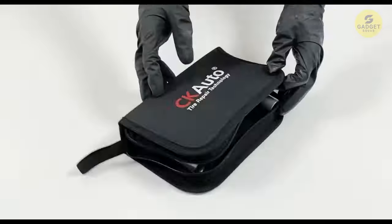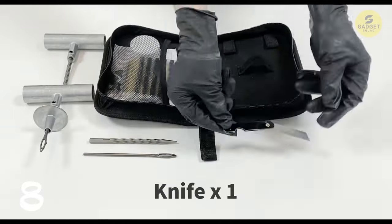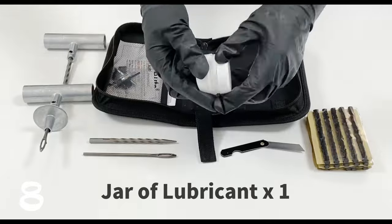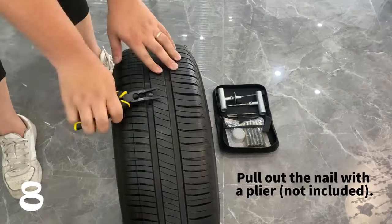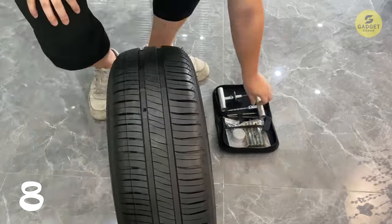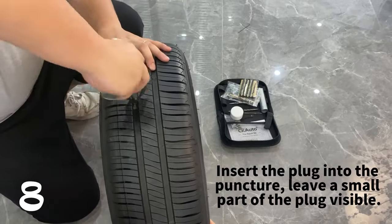When the unexpected happens, be prepared with the CK Auto Universal Tire Repair Kit. This comprehensive kit covers all your tire repair needs — from T-handle insertion tools to repair plugs, valve stem caps, and more. It's a one-stop solution for on-the-go repairs. The high-strength rustless zinc alloy T-handle tools ensure easy plug insertion, and the natural rubber tire repair strips are housed in an airtight bag for longevity. Compatible with various vehicles, this kit comes with detailed instructions for hassle-free repairs.